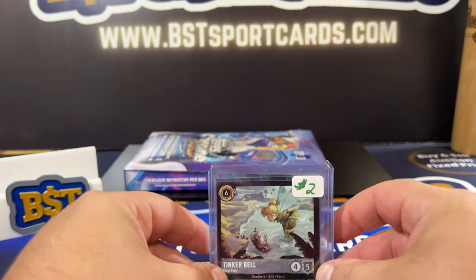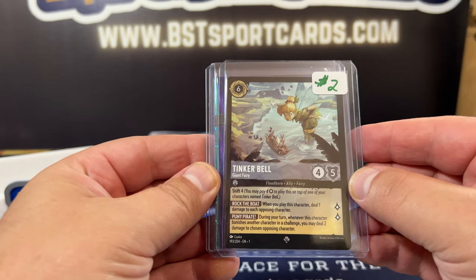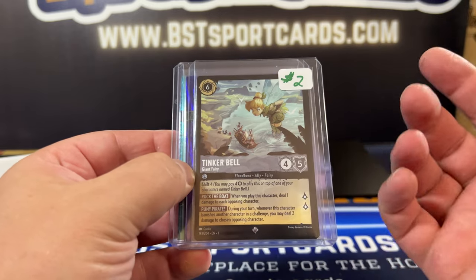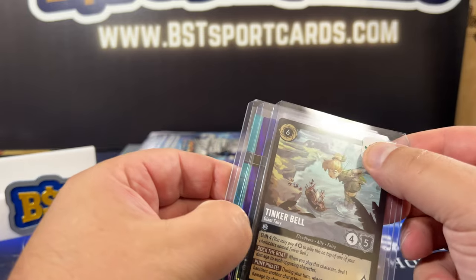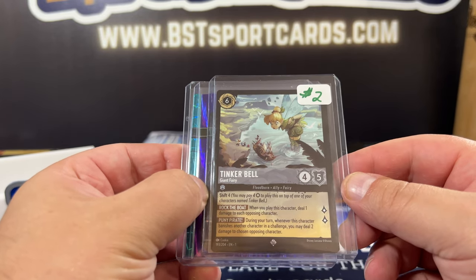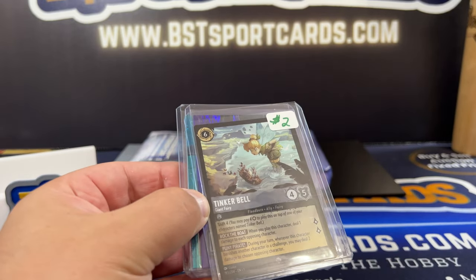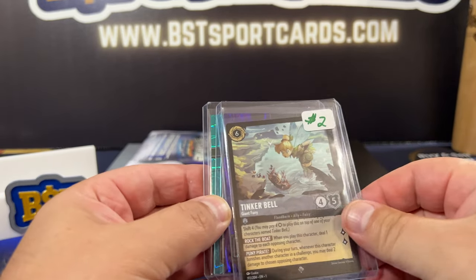If you've been following Disney Lorcana, I picked up this super rare Tinkerbell Giant Ferry for $2. I'll probably be able to 10x or more my money on this. He had it out there, I went ahead and grabbed it. I think I did pretty well there with Lorcana - you can see I have so much of it. That's just a handful stack.